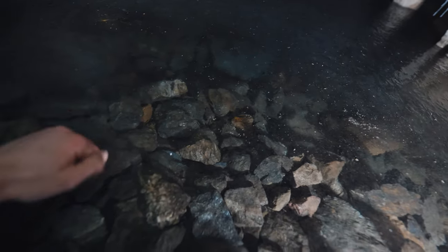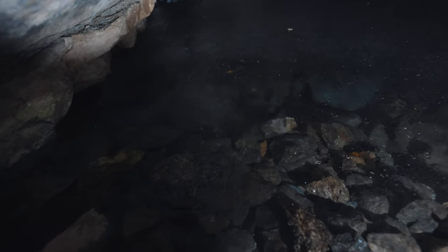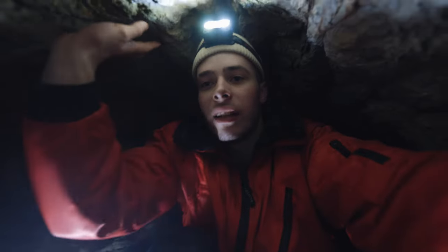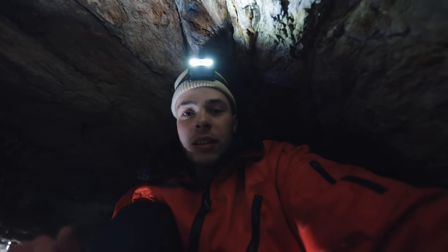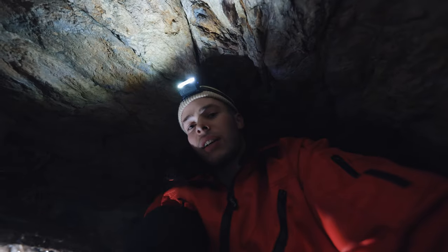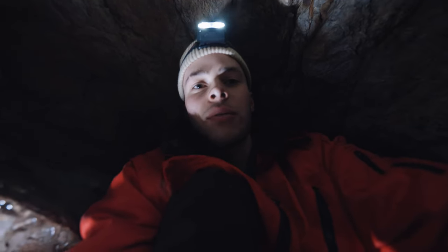Hier vorne ist das Eis ein bisschen dünn, aber da hinten sieht es schon ziemlich dick aus. Ist auf jeden Fall nicht sehr hoch hier die Decke. Dann würde ich sagen, gehen wir mal wieder nach oben und in den anderen Gang, den ich euch am Anfang gezeigt habe. Da kann man ein bisschen weiter reinlaufen – zwar auch nicht so krass weit, aber ist trotzdem auch mega interessant. Ich zeige es euch mal.